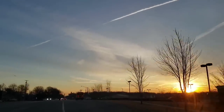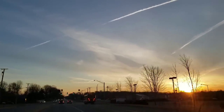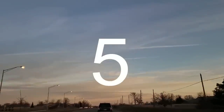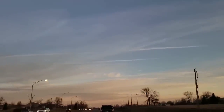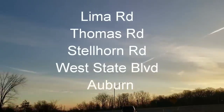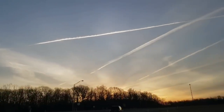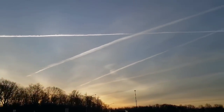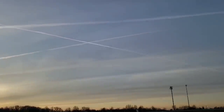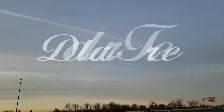Hi everyone, welcome back to my channel. This is Jenny. Happy Thursday to you. Today I'm going to be taking you to five of my Dollar Trees. We will be going to the one on Lima Road, Thomas Road, Stellhorn Road, West State Boulevard, all here in Fort Wayne, Indiana. And we'll also be swinging into the one in Auburn, Indiana. I did find some really cool new items, so I hope you all enjoy this extra long video and I will see you at the Dollar Tree.